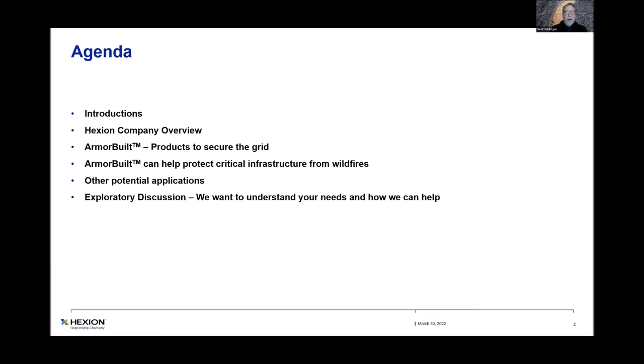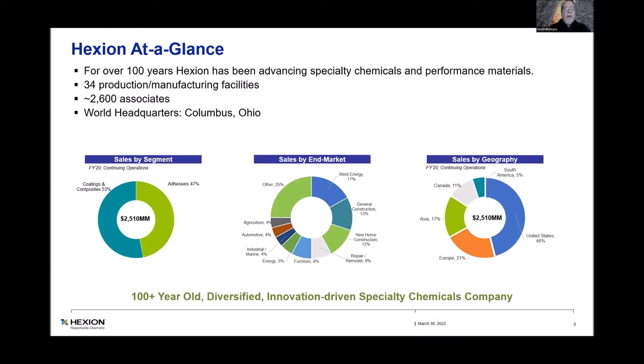From a company overview standpoint, Hexion — it used to be Borden Chemical. We've been around for over 100 years formulating different resins. We produce and sell billions and billions of pounds of resin each year globally, 34 production facilities, about 2,600 associates. Our group, Fire Safety, is down in the adhesives portion. It's about a $2.5 billion company. We do lots of different things: wind energy, automotive, timber — plywood, OSB, particle board. Headquartered in Columbus, Ohio.